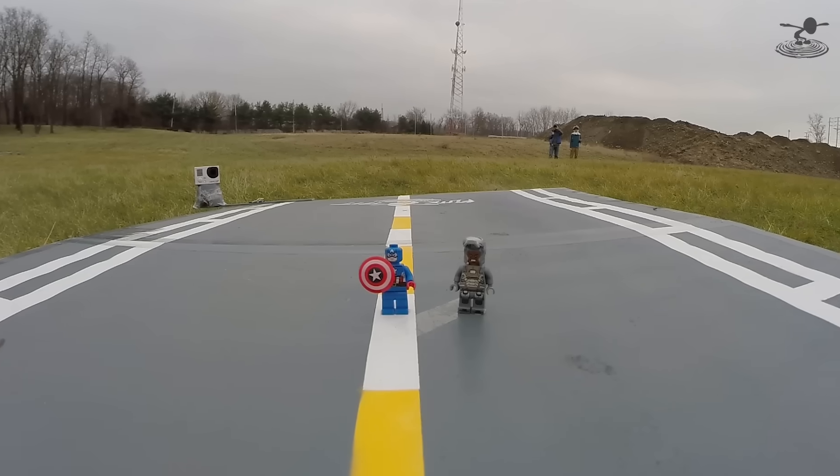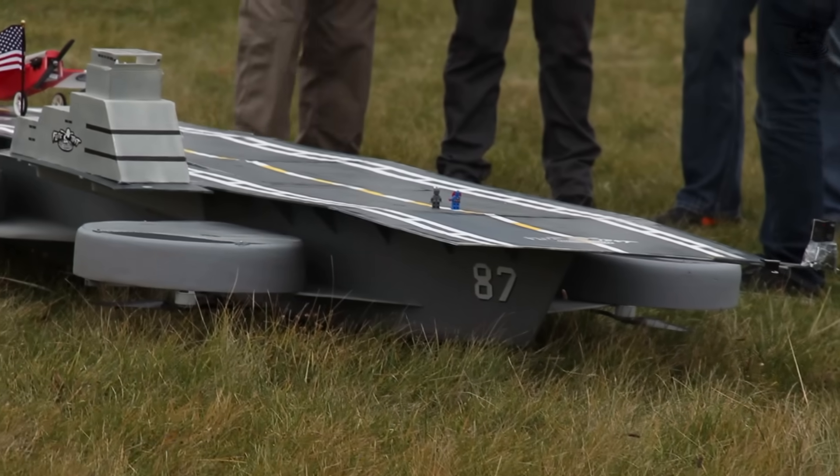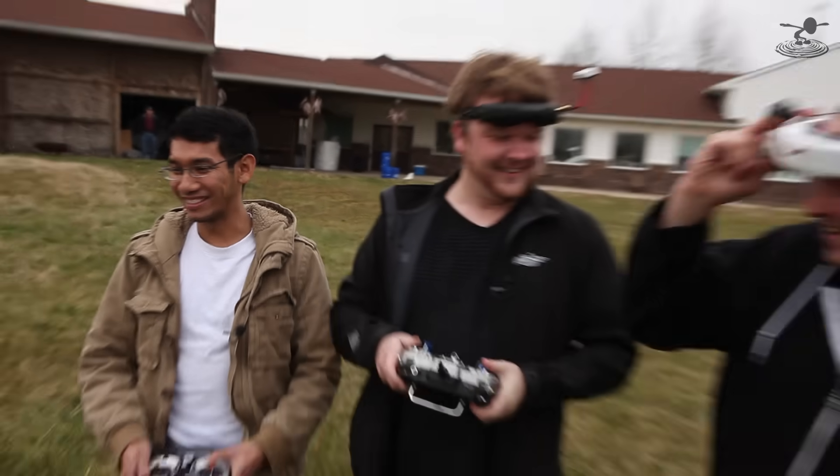We got Captain America and War Machine on the deck trying to stop him, off the USS Constitution. Meanwhile, Iron Man is riding a googly-eyed dinosaur. Why is there a googly-eyed dinosaur on there? I don't know, it's in the box of stuff. You want to fly? Yeah, let's go.